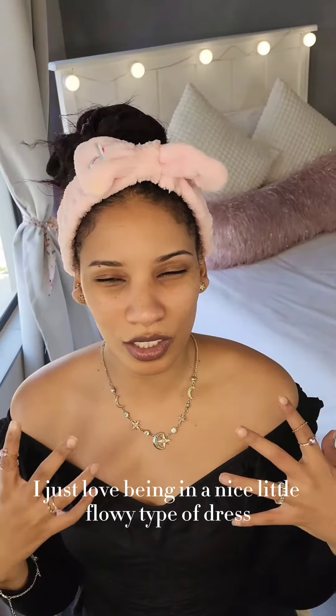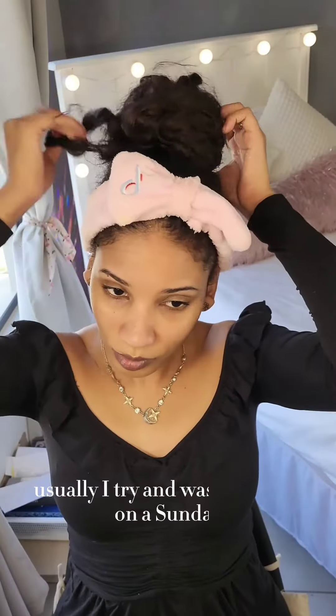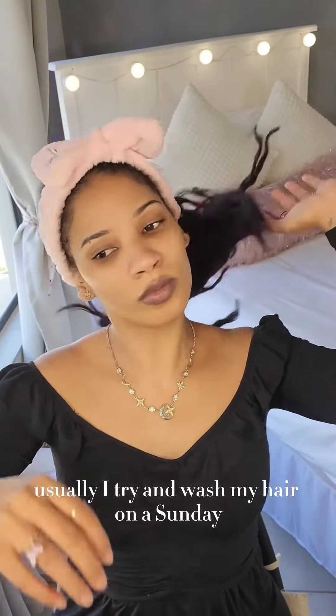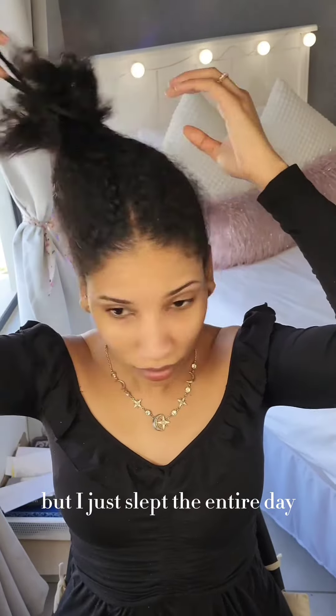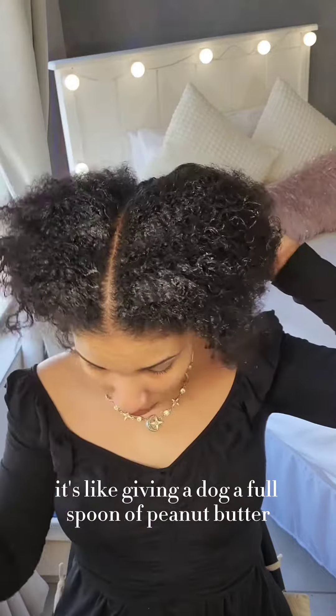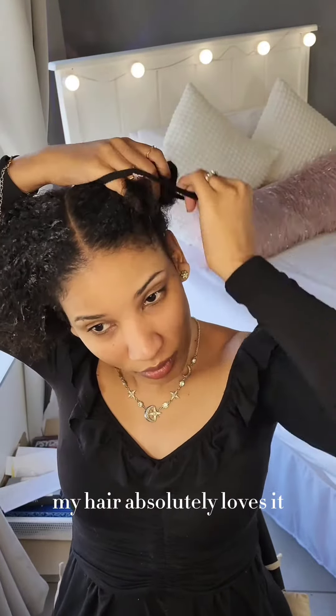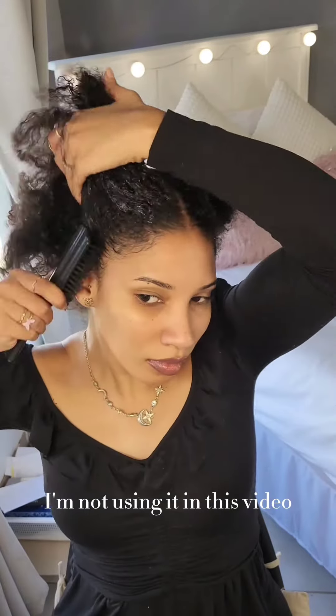I just love being in a nice little flowy type of dress with my hair messy — just that home, lazy girl lifestyle. Usually I try and wash my hair on a Sunday, but I just slept the entire day. My hair definitely eats moisture like nobody's business, but I found this cute product that I want to share with you guys. It's like giving a dog a full spoon of peanut butter — my hair absolutely loves it. I'm not using it in this video though.